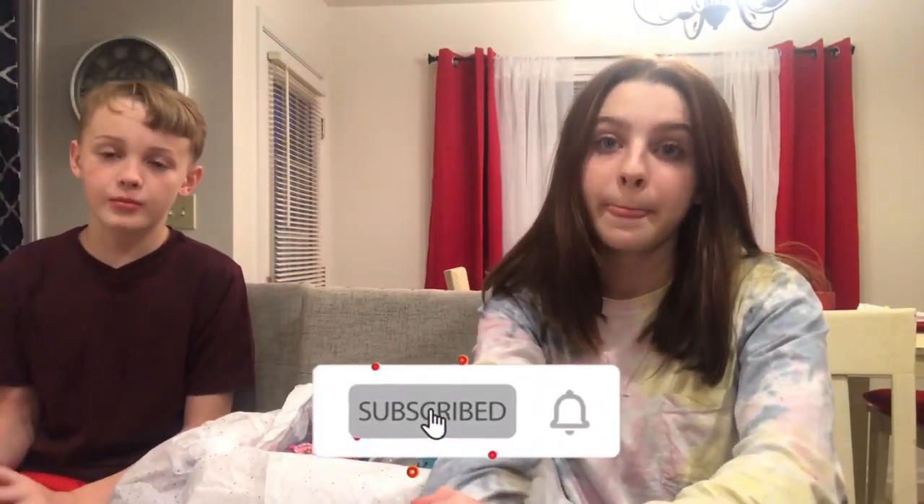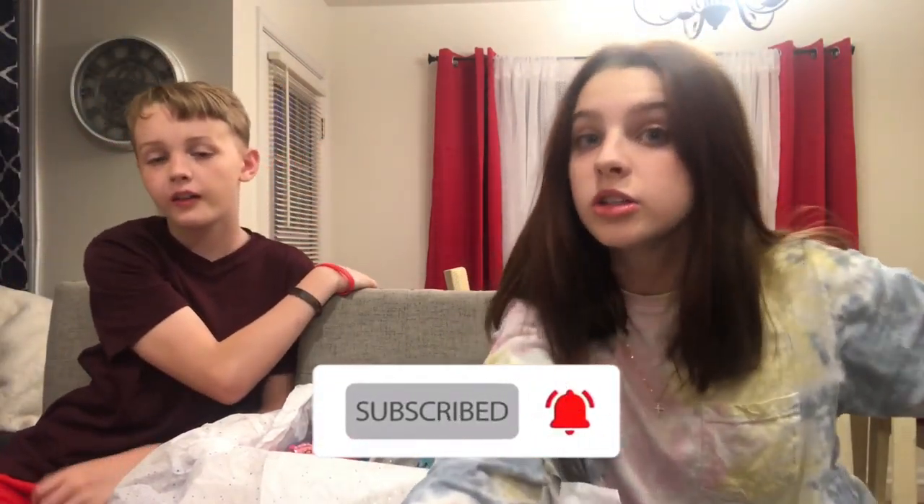Hey guys, it's Cameron with Divestimary and this is my sister Maya, also from Divestimary. Today we're going to be sharing a sneak peek of what's in this box, aka the magic box.